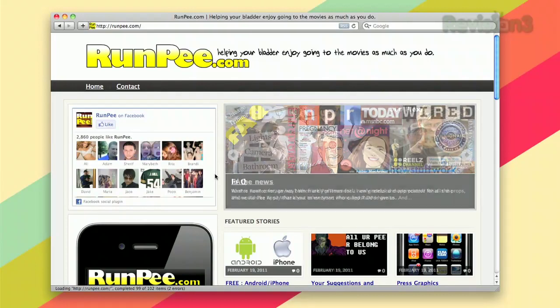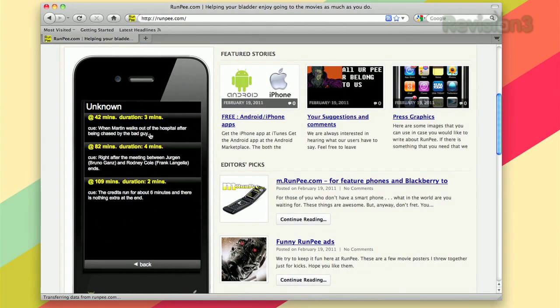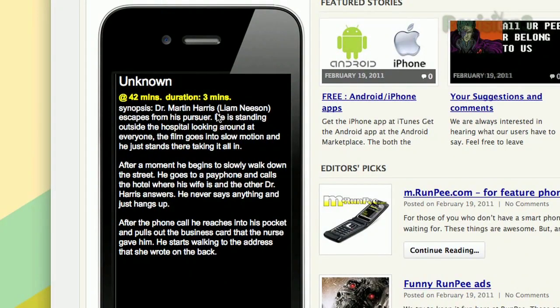If you've ever been in a movie and had to go to the bathroom, it gets annoying because you think you're going to miss something. RunP is an app you can get online or on your mobile phone that tells you when is a good time to go to the bathroom during a film. RunP has segments on the website for each movie covering the whole duration of the film. Each point shows what happened in the movie and at what time, so those are the boring parts you can skip over and still find out what actually happened.